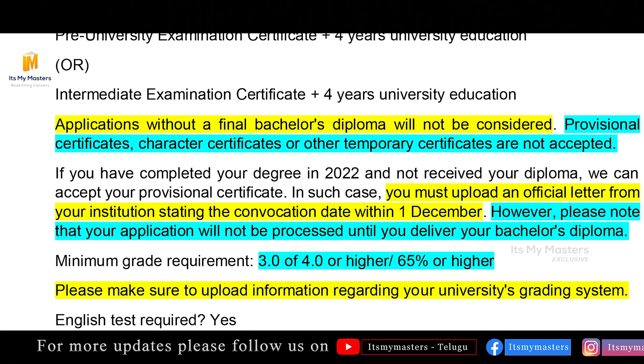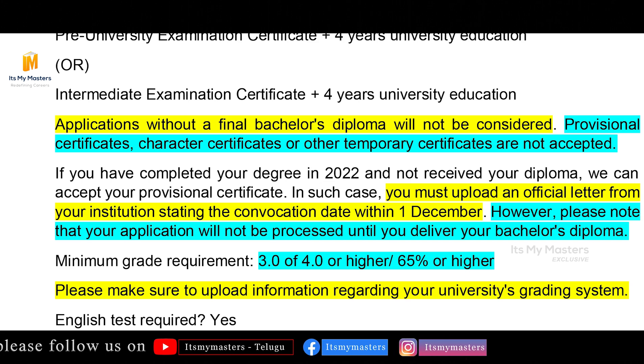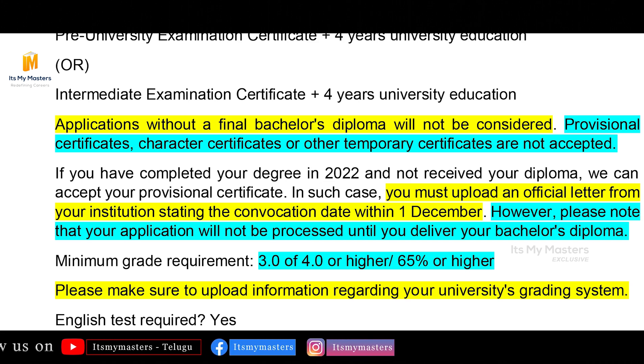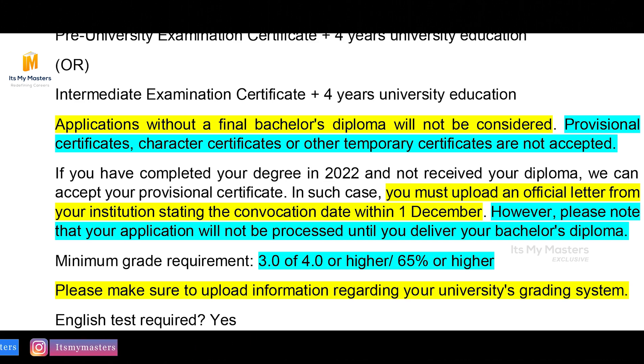To be clear, you need the original degree — you do not apply with a provisional certificate. However, if you have completed your degree, let's say in 2022, and have not yet received your diploma, you can submit your provisional certificate. In such a case, you must upload an official letter from your institution stating the convocation date, which must be within December 1. If you have a convocation date within December 1, your application will be accepted. However, please note that your application will not be processed until you deliver your bachelor's diploma.